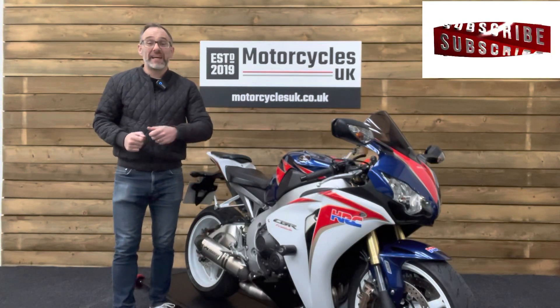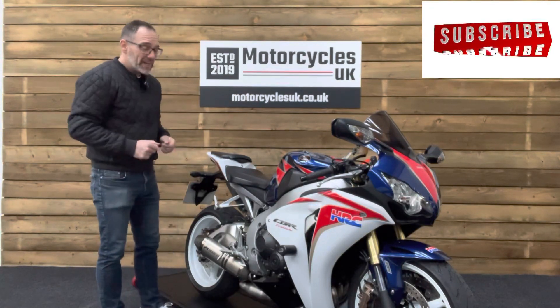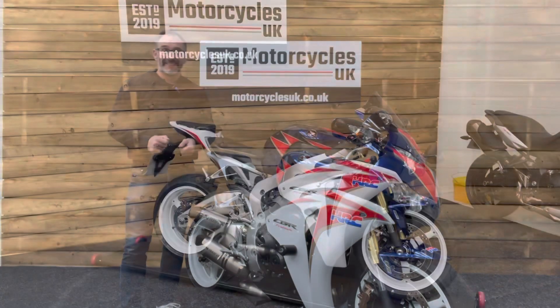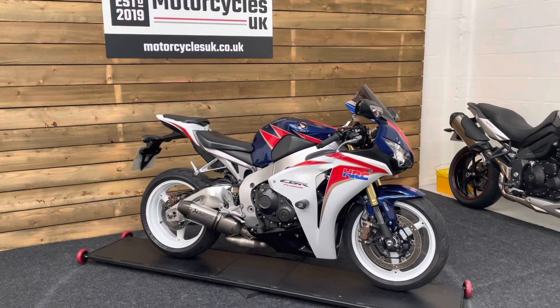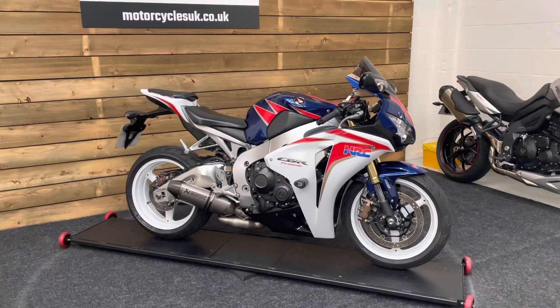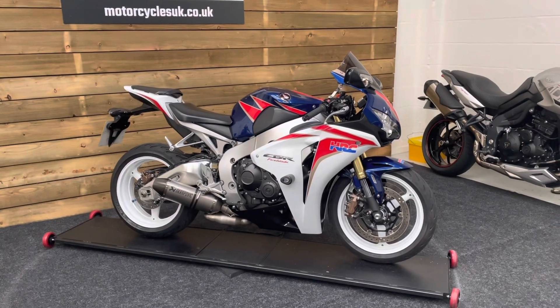Hi and welcome to Motorcycles UK. Today I'd like to show you a short video on this absolutely beautiful Honda CBR1000 Fireblade. Here we have a Honda CBR1000RRRAB Fireblade. This is a 2011 bike on 11 plate with just 20,486 miles.